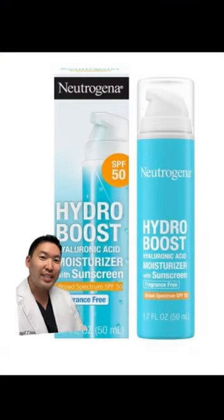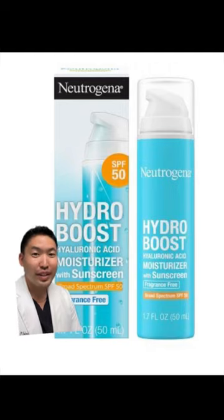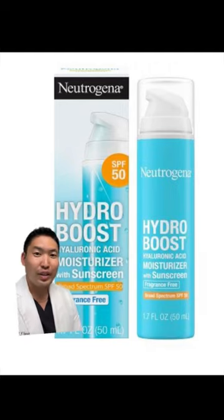Lastly, we have Neutrogena's SPF 50. Their Hydro Boost line is really nice and I like their moisturizer with sunscreen.